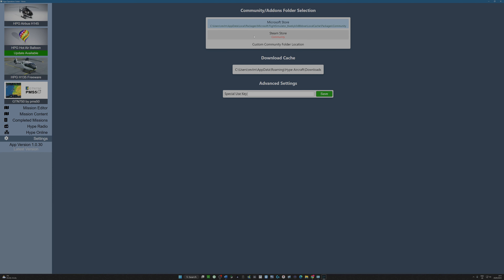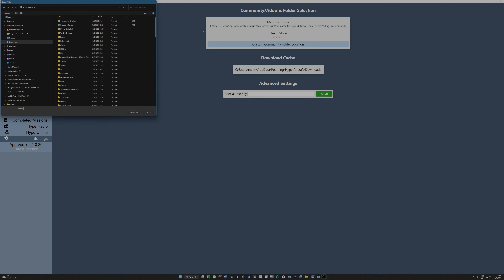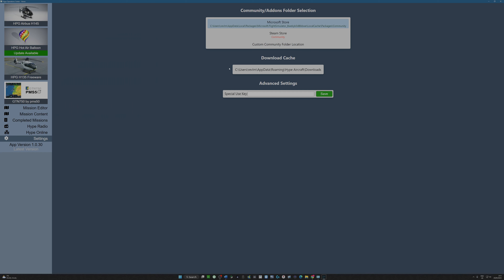Settings — that's quite straightforward. The settings are where I define my custom community folder location. If I click on that, it allows me to point to it. It shows me where the download cache is going to be. It tells me I clicked Microsoft Store and the location — I think it filled that in naturally when I started the software from scratch, registering whether you've got a Microsoft Store version of Flight Simulator or the Steam Store version. The special use key is for special people developing the beta, I suspect.